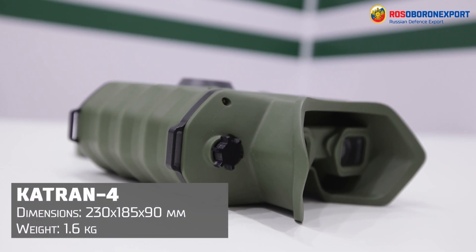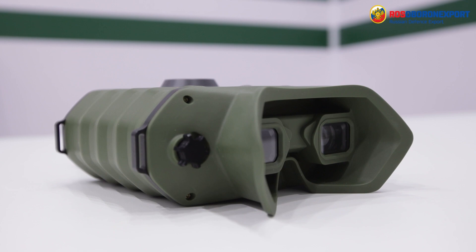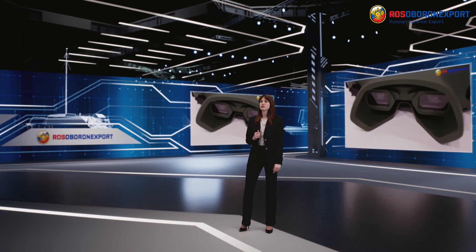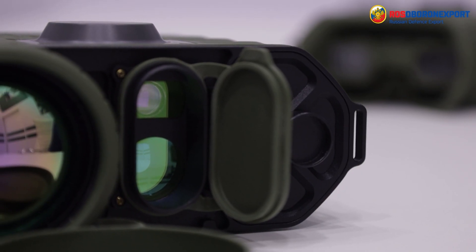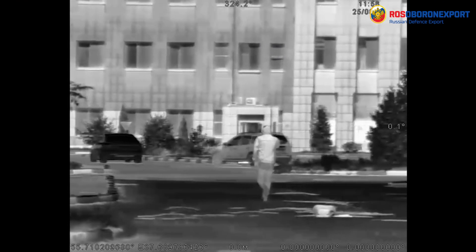Cotran 4 is considered an extended range device. It combines high technical characteristics and extensive functionality with low weight and dimensions — only 1.6 kg. The device detects targets both in open areas and camouflaged or partially hidden, at a distance of up to 6.5 km for a car and more than 2 km for a person. Target recognition occurs at a distance of more than 2 km for a car and 800 m for a person.